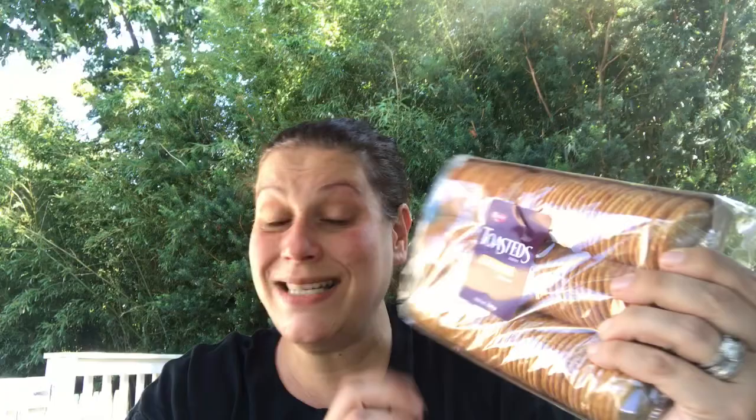I brought back these Keebler Toasted — 12 ounces, three huge sleeves — these are the harvest wheat crackers and the best buy date is October 16th of this upcoming year. I got two packages: one for my house and one for my mom's.